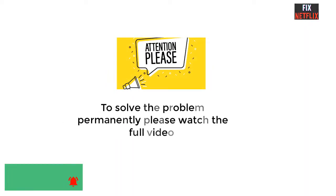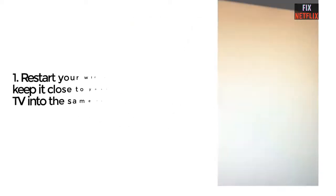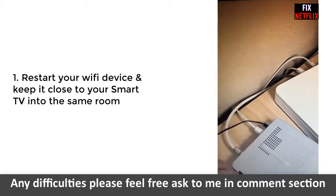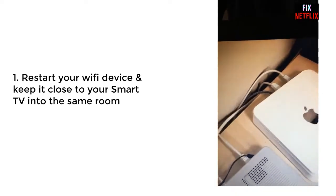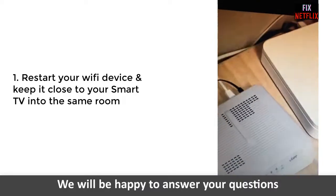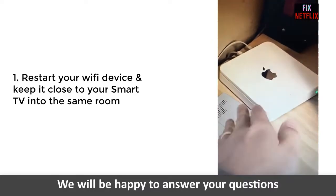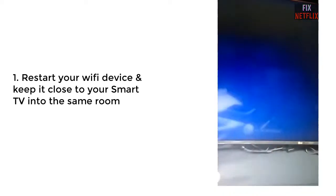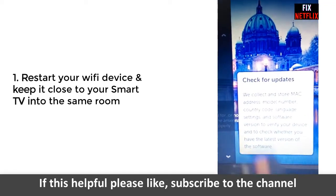Our first method is to restart your Wi-Fi router and modem. Keep the router in the same room as your TV and if possible close to it. Unplug the power cable from the router and the modem and wait for 10 minutes. After 10 minutes, plug the cable back in and restart the router.